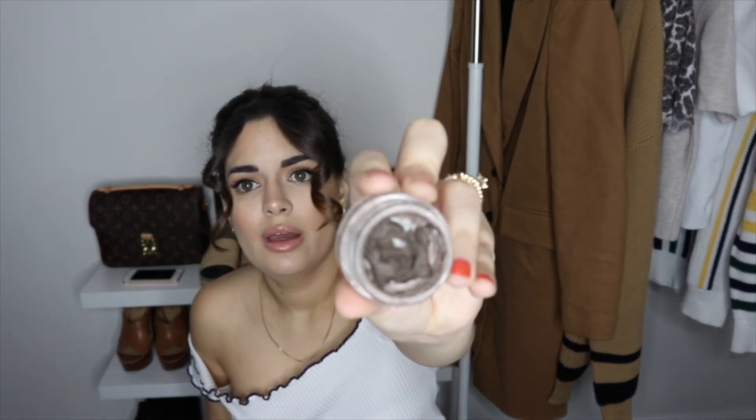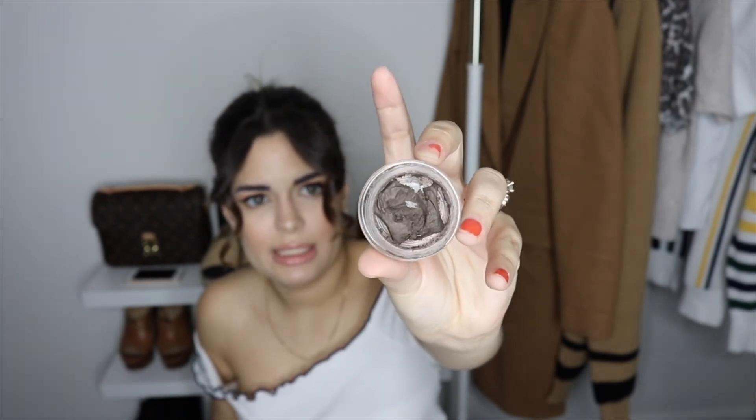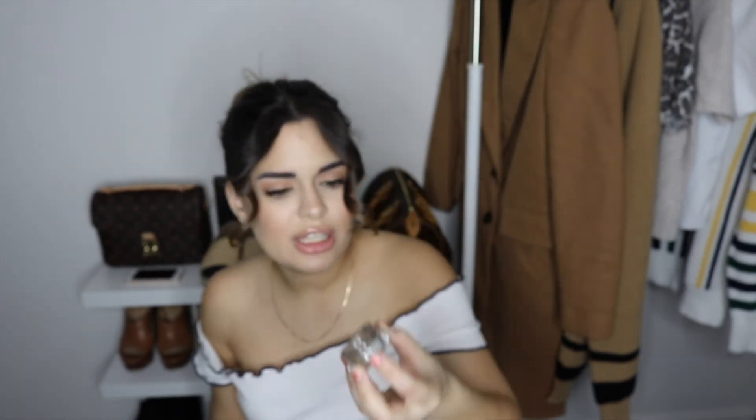I also have the Anastasia Beverly Hills Brow Pomade in Medium Brown. It's not even finished — I couldn't finish it because it got dry, and I do my brows every day. Every time I buy this, before I get to finish it, it gets dry and I can't apply it. So I will not buy this anymore.